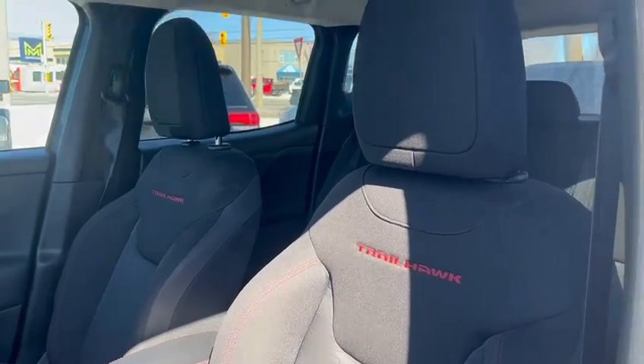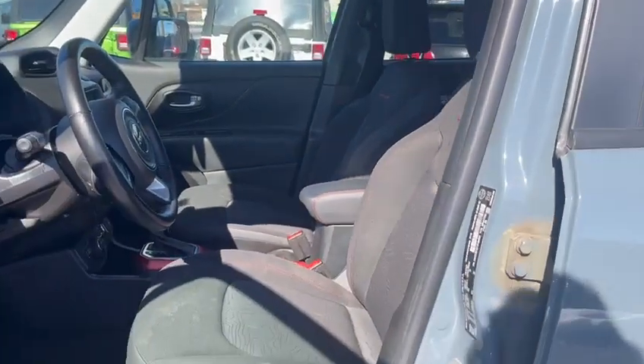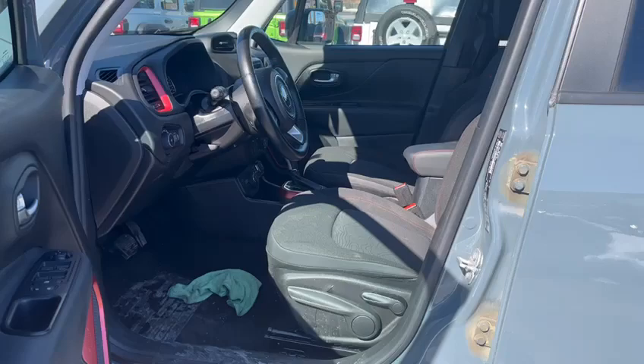There's Trailhawk stitching, heated seats, and a heated wheel.